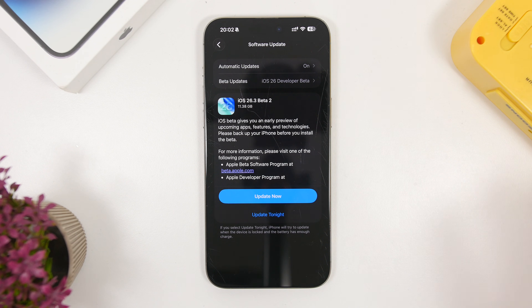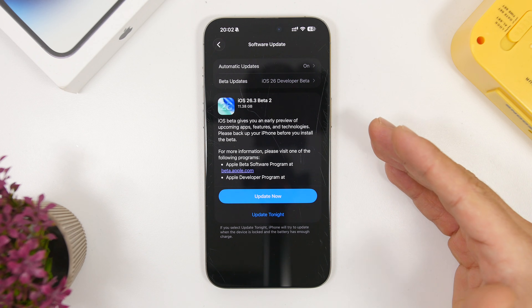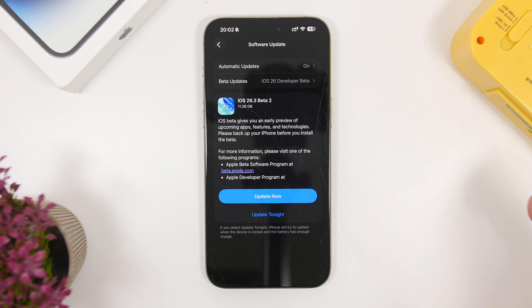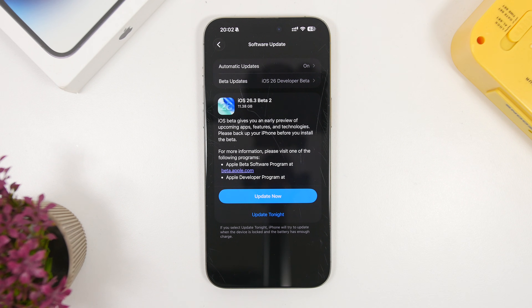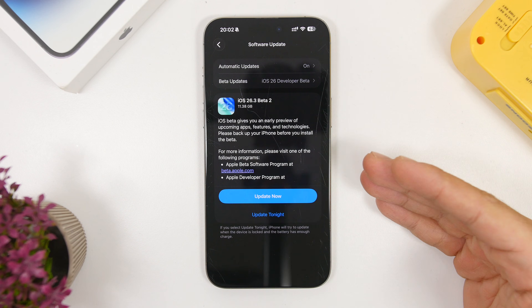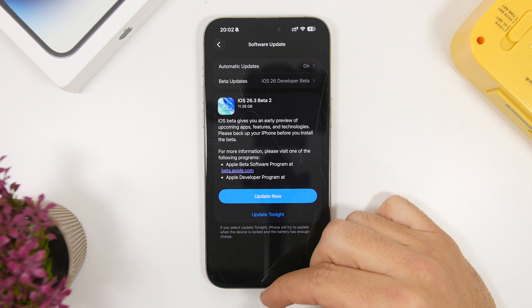First, let's talk about the size of this update — it's really interesting. The update shows almost 12 gigabytes, which is quite huge for such a small update. In some cases, users will see a few hundred megabytes like 700 to 900 MB, while on my device it shows 11.38 gigabytes. However, the actual download is much smaller — data usage shows only about 1 gigabyte was downloaded, and the download was really fast on my end too.